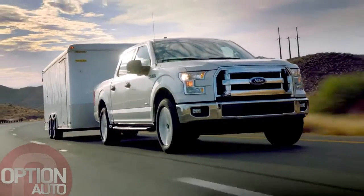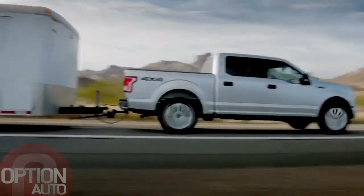What you saw today was the future for pickup trucks. It's not just about horsepower and torque anymore. It's about power to weight — being able to give customers better fuel economy without compromise.